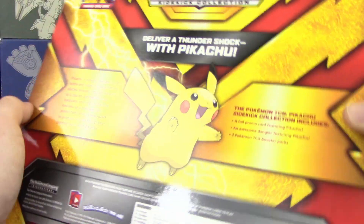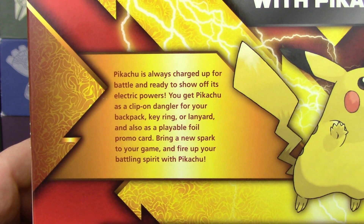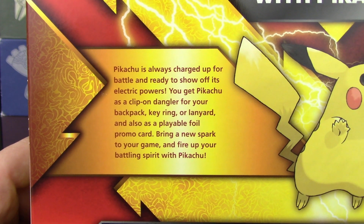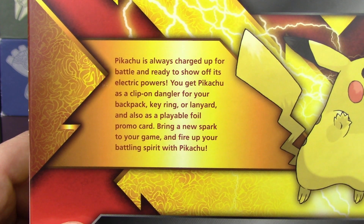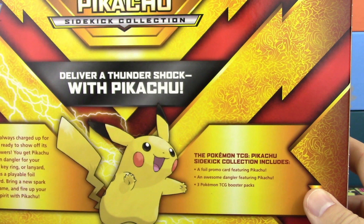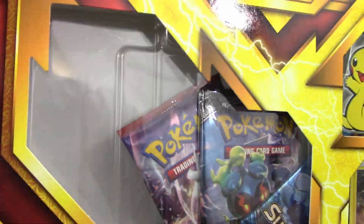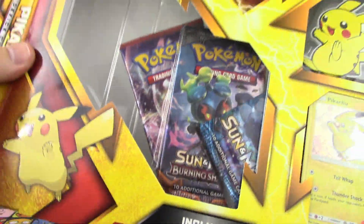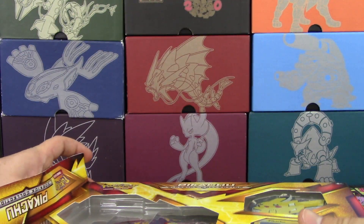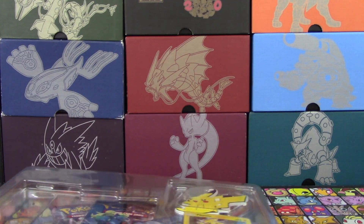Let's turn this over and see what the back of the box says. 'Deliver a Thunder Shock with Pikachu. Pikachu is always charged up for battle and ready to show off its electric powers. You get Pikachu as a clip-on dangler for your backpack, keyring, or lanyard, and also as a playable foil promo card. Bring a new spark to your game and fire up your battling spirit with Pikachu.' That's different — I've never heard it referred to as a dangler before. That's a new term for me. Maybe we'll get some good pulls out of it. It was $16.99 plus tax at Target.